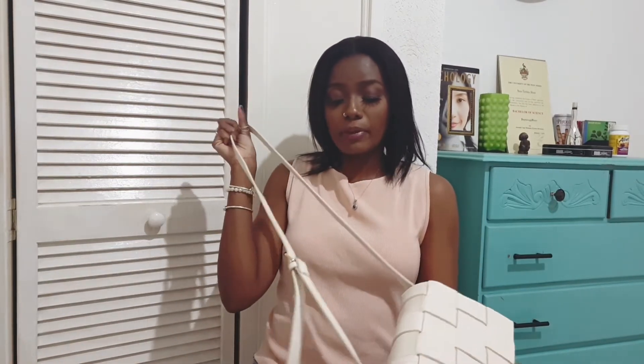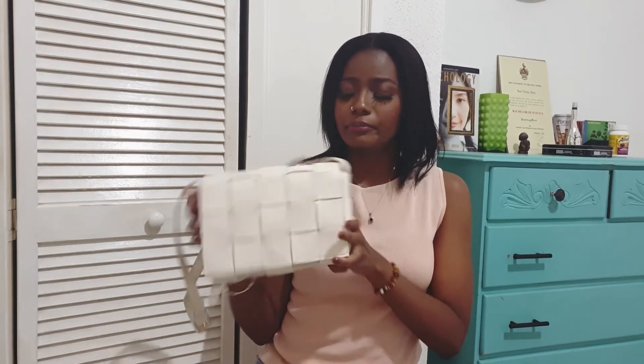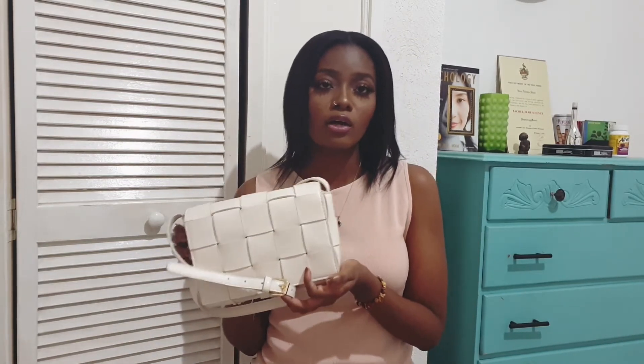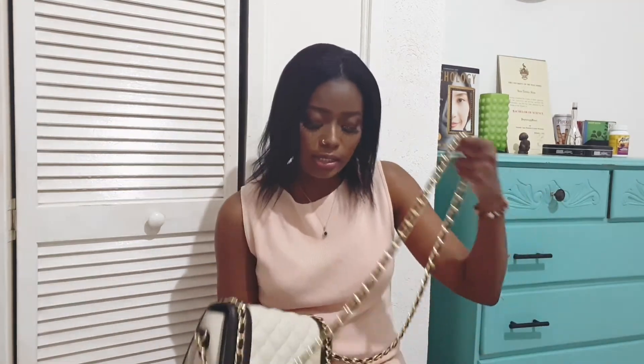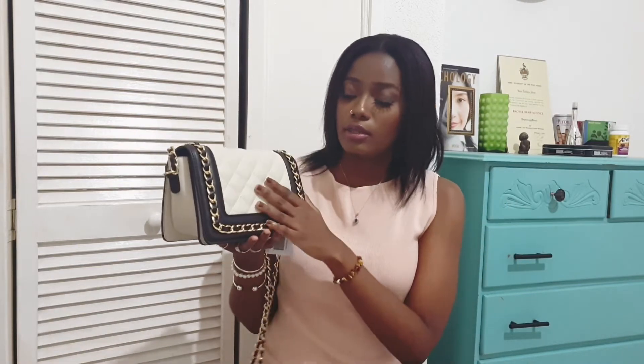Next I have this Just Fab cassette bag — it's long with an adjustable strap. I believe it's inspired by the Bottega Veneta bag; it has gold hardware. This is easy to throw on with any of the dresses or skirts when you want to dress something up. It's a really nice piece.